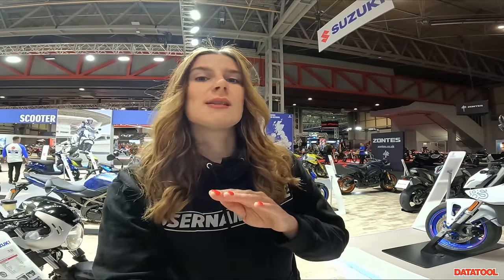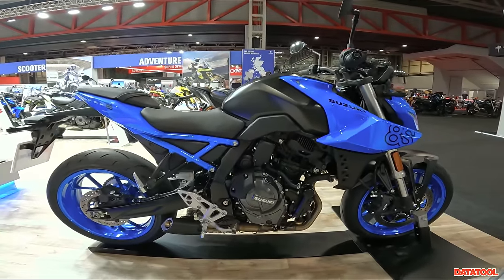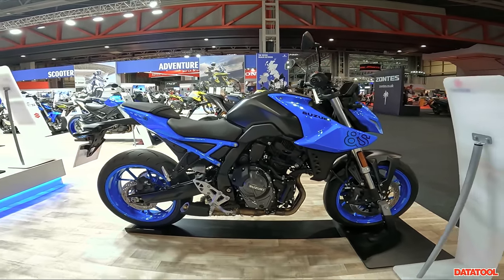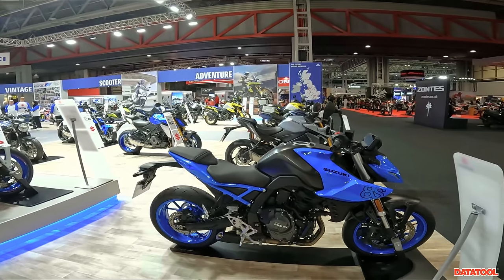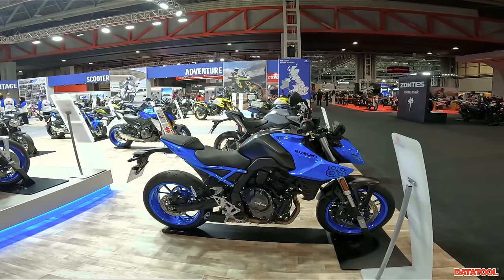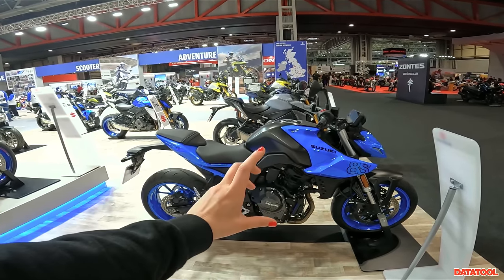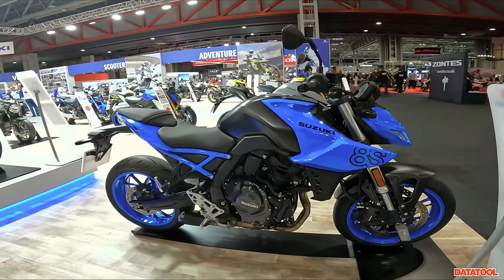We're now at the Suzuki stand, and I want to show you a new bike for 2023 — the highly anticipated GSX-8S. Here she is on Suzuki's parallel twin platform. I'm seeing a few similarities between Honda and Suzuki. Honda have the Hornet with a parallel twin, which they've also put in the Transalp. Suzuki have the GSX-8S, and that same parallel twin is also in the new V-Strom — I can definitely see what both brands are doing.